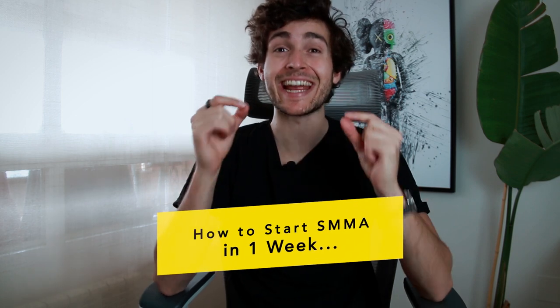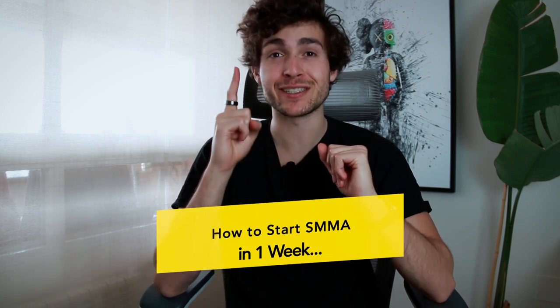Hey guys, welcome back to a brand new video. Jaime here and in this video I'm gonna be showing you how to start your social media marketing agency and get it up and running, potentially signing clients in just one single week — what I will do each day to make sure that by the end of the seven days I've got my agency up and running and potentially even getting results. So really excited for this video, it's gonna be of a ton of value to a lot of you who are thinking of starting your social media marketing agency. You don't quite know where to start, you don't have that roadmap that you can literally take step by step to get results, and that is what this video is gonna accomplish. Let's get right into it.